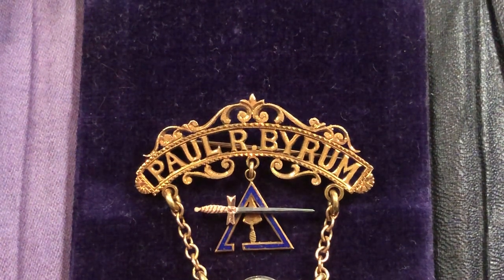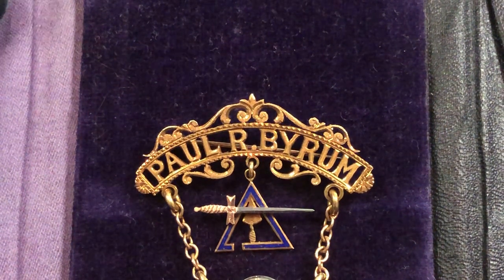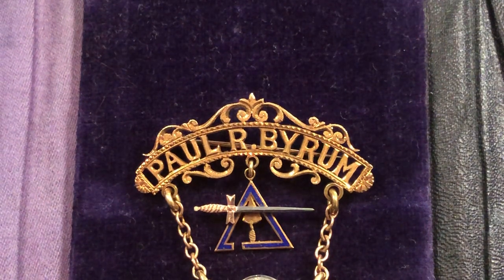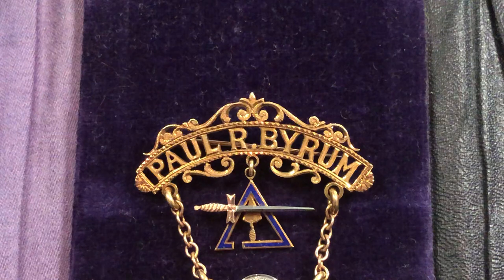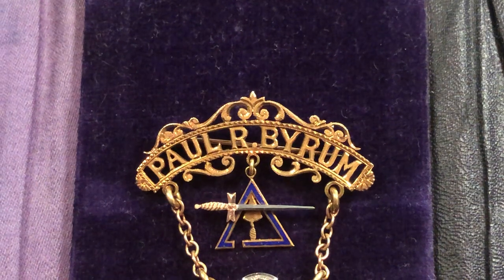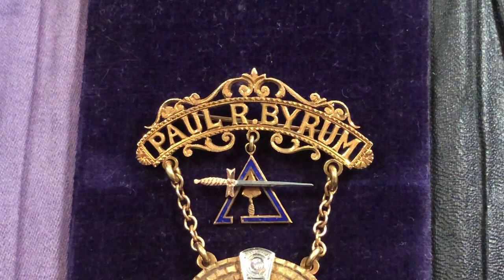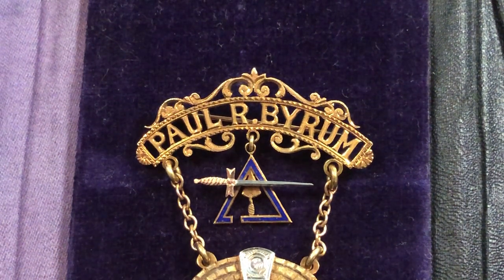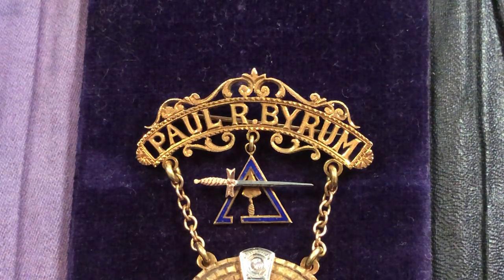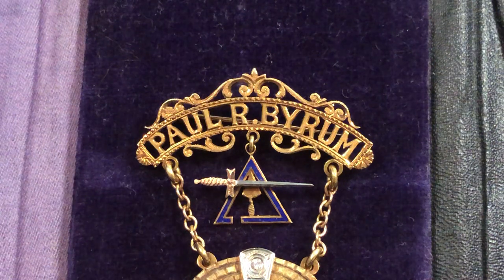Directly below the name is a hanging enameled blue triangle — it's not a closed triangle, it's incomplete, symbolizing that we're all striving toward perfection. In the very center of the triangle pointing upwards is a yellow gold trowel, and then there's a sword slashing through — not the middle of the triangle but up higher, where if it were a pyramid it would be defining the all-seeing eye and that Egyptian pyramid proportion.